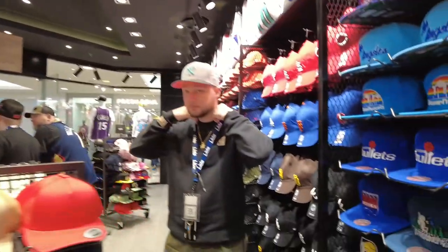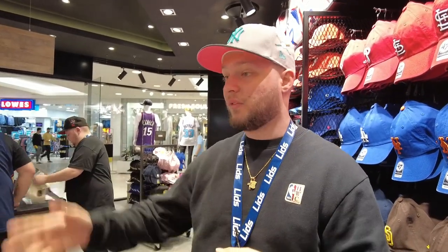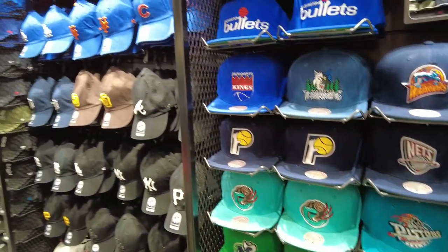You know when you go to most shops they have the same hats, but here they've got different ranges — hats I've never seen before in shops here in Australia. That's why I think this shop is one of the dopest. The range is amazing — from Mitchell and Ness to 9Forties, 59Fifties, 3950s. They also carry American brands like Hooey, Salty Crew, Columbia, Fox, and Caden's Ranch — very specific branded stuff from Texas that you just don't see here.